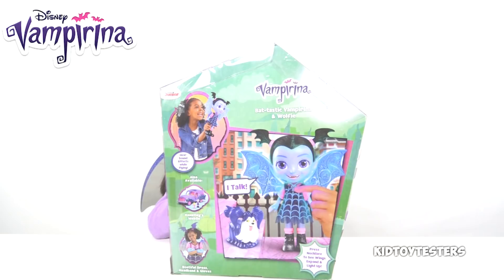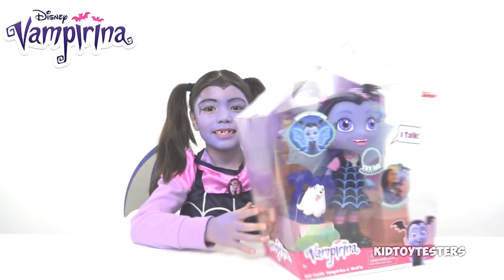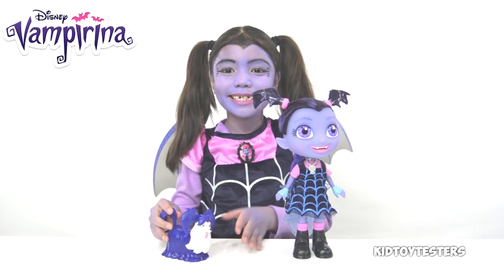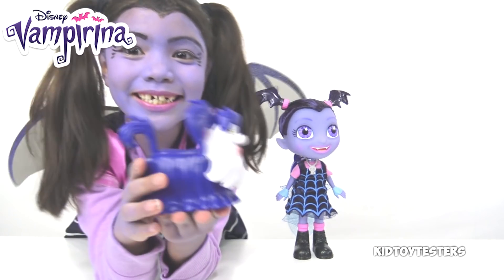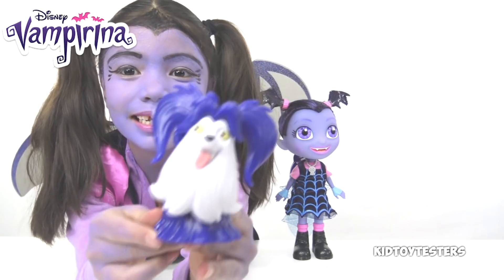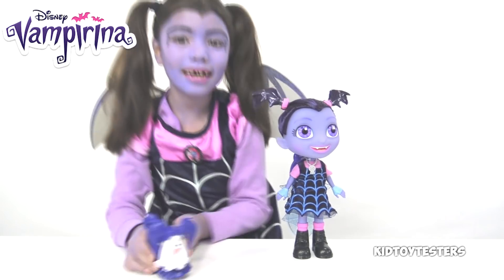She talks too! Let's open it. Okay, here they are out of the box. First I'm going to show you Wolfie — she looks so fluffy and cute. She's doing a really funny expression.